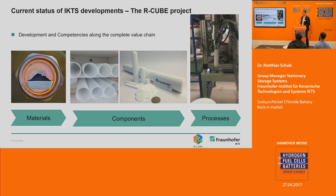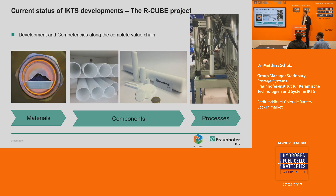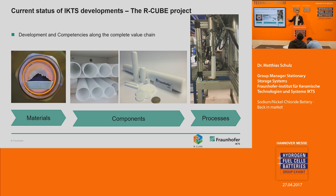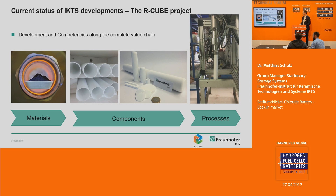A very important issue is developing the processes to manufacture such components. You can see here a new shaping technology developed at Fraunhofer IKTS called plastic extrusion. This uses a vertical extruder — like a noodle machine — where we produce a dough with ceramic particles inside and shape the ceramic tubes through this process. This is much faster and more efficient than the conventional technologies currently on the market.